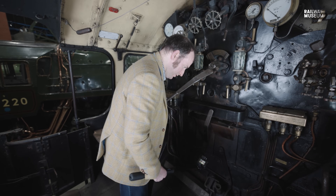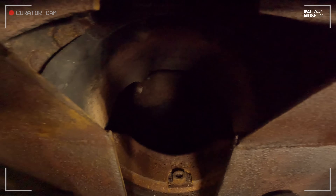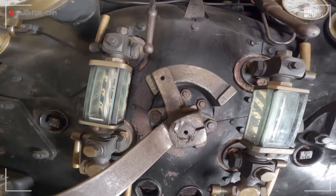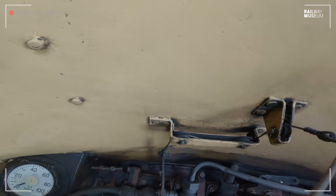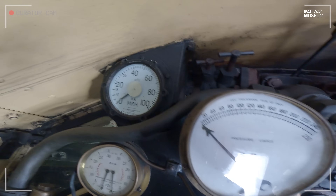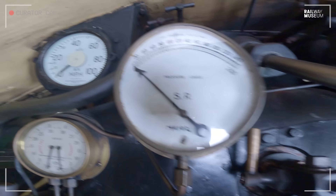Here is a hole for a pole to operate the rocking grate — the Schools class has a rocking grate. Here is the fire hole door, and you can look into the cavernous depth of the locomotive. Moving up, you can see the regulator, which is shut, on its quadrant. There is the steam manifold with various controls, the all-important whistle, and then the steam chest pressure gauge — useful for the driver because you don't want to dump all 220 pounds per square inch in at once, otherwise you start slipping and it doesn't do your tyres any good.